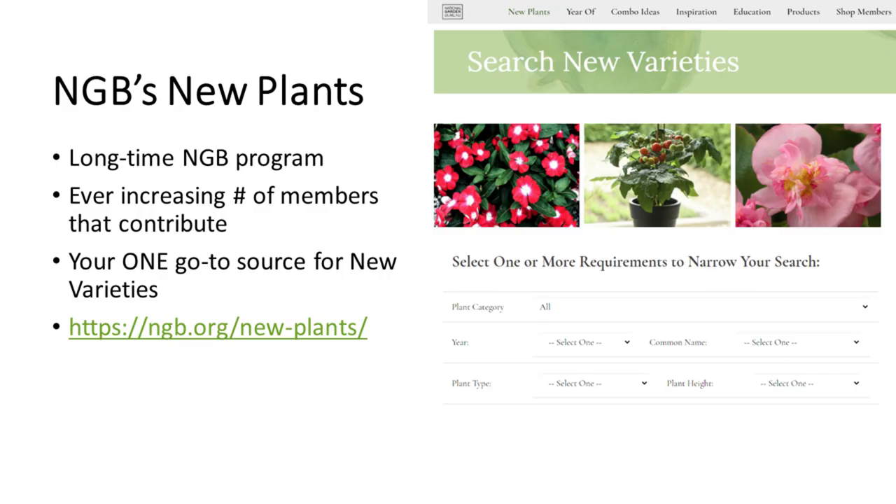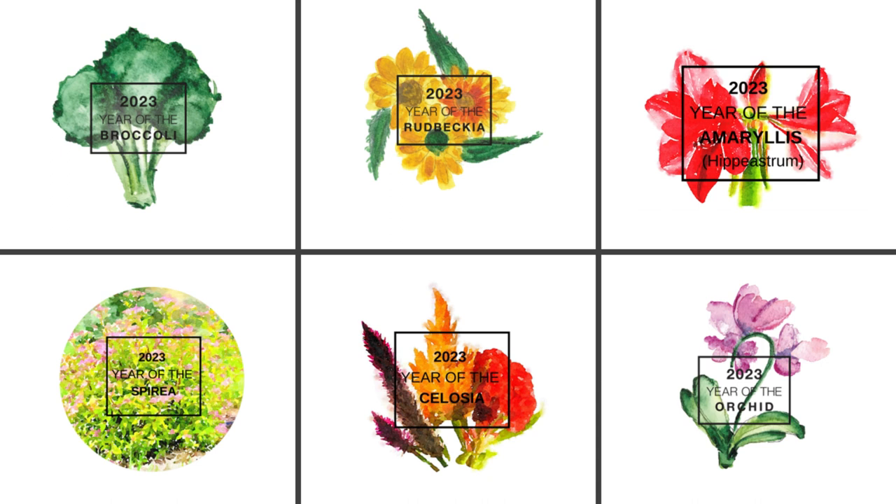Just to note a few of the logos you're going to see. On some items you will see our Year Of logo. We have Year Of crops for each category: an edible, an annual, a perennial, a bulb, a flowering shrub, a houseplant, and an annual.